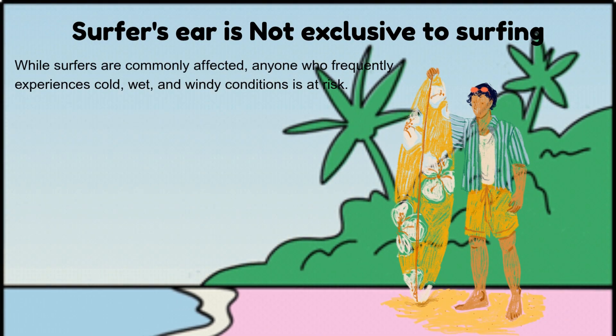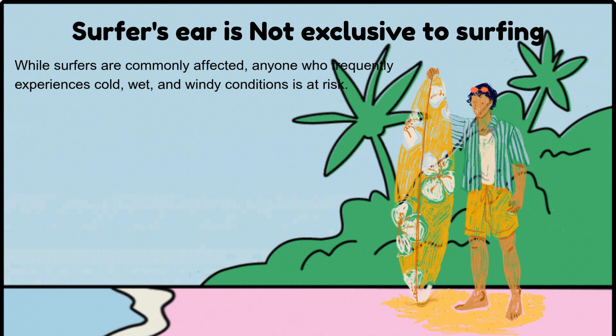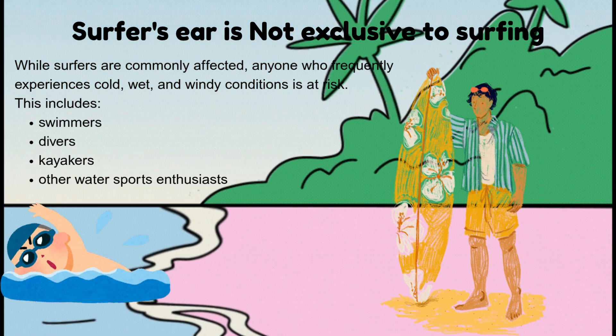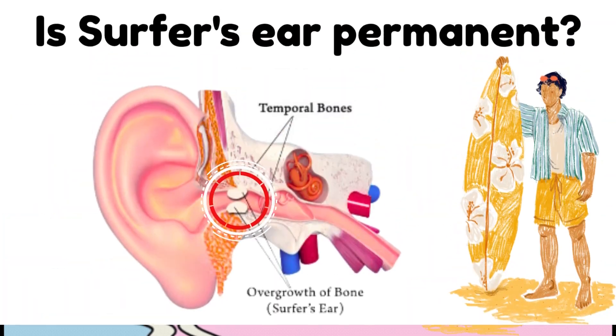Surfer's ear is not exclusive to surfing. While surfers are commonly affected, anyone who frequently experiences cold, wet, and windy conditions is at risk. This includes swimmers, divers, kayakers, and other water sports enthusiasts.